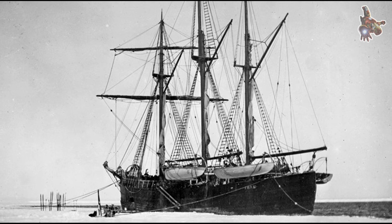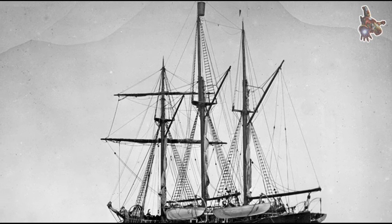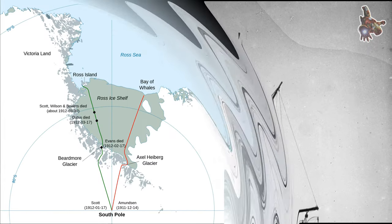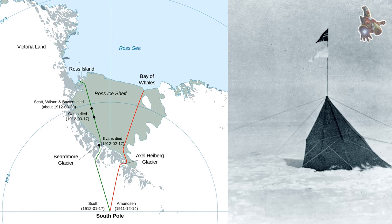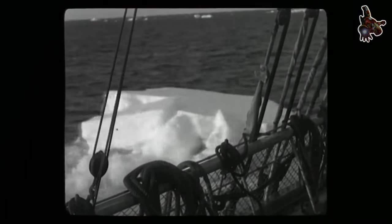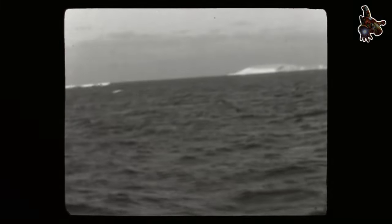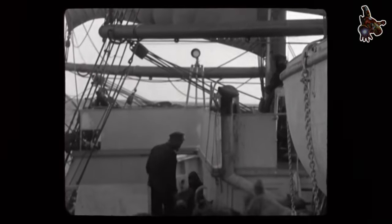Farthest north: as the Fram drifted, Nansen and his team made several attempts to reach the North Pole on foot. In March 1895, Nansen and Hjalmar Johansson left the ship with sledges and supplies, aiming to reach the pole. However, they encountered challenging ice conditions and were forced to turn back. Their farthest north point reached was 86 degrees and 14.6 minutes north, a record at the time.